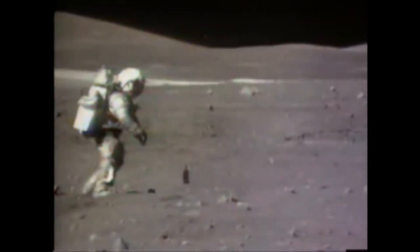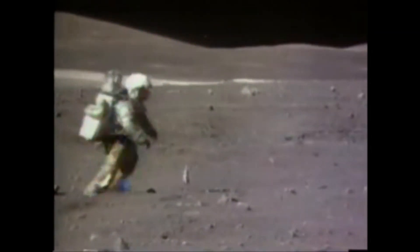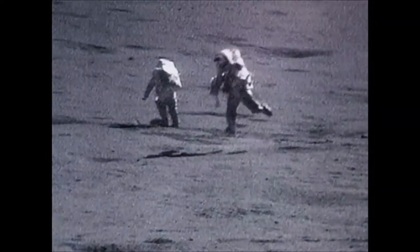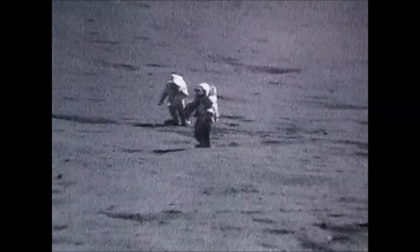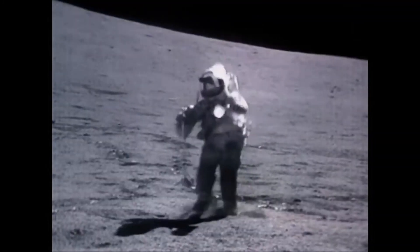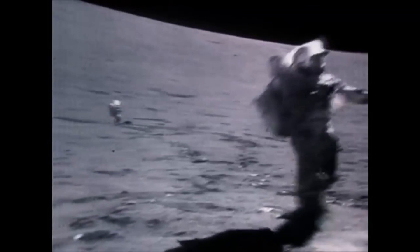Spacesuits are necessary should an astronaut choose to visit outside of a space station. They are occasionally required for the International Space Station, and they will be required even more for astronauts who wish to explore the surface of Mars. My name is Ben Pearson, the Roadster Tracker, and today I'm going to talk about spacesuits.